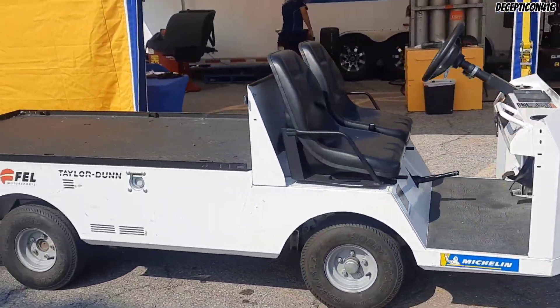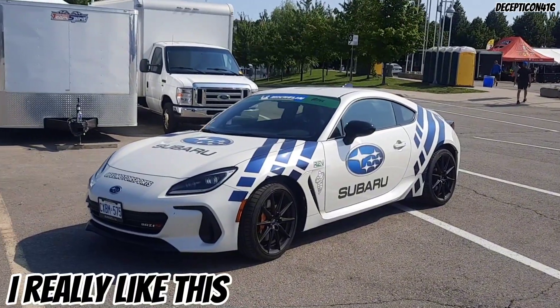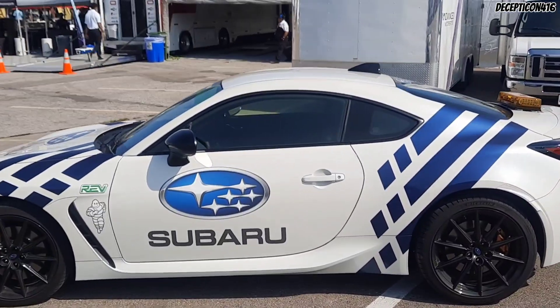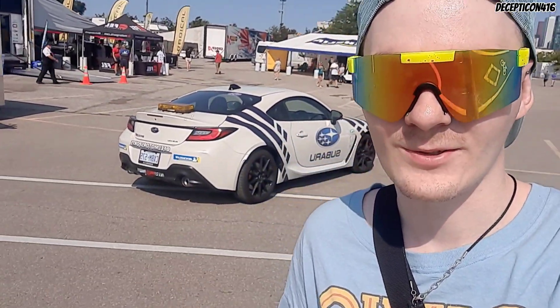I always find these kind of cool. This might be my favorite thing — this Subaru BRZ pace car. It's just a pace car but I really like it. Like the stripes on the back giving a passengers vibe. I think this is such a nice pace car. Definitely if they sold that as a replica, I would buy it. That is so nice.